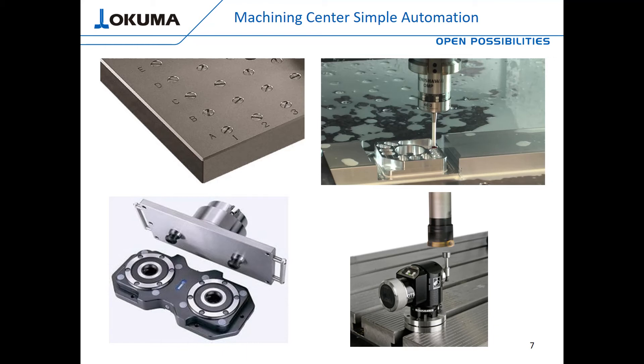The spindle probe lets the user automatically set work offsets, check features for size while in-process, and many other tasks that can be taken out of the hands of the operator. With some macro programming, you can automatically make offset adjustments or recut a feature if it's out of spec. For example, if you machined a bore and it was undersized, you can automatically reset the offset, recut the bore, and check it again. If the bore comes out oversize, you can set a user alarm to alert the operator that the part is no good, so he can do something differently.